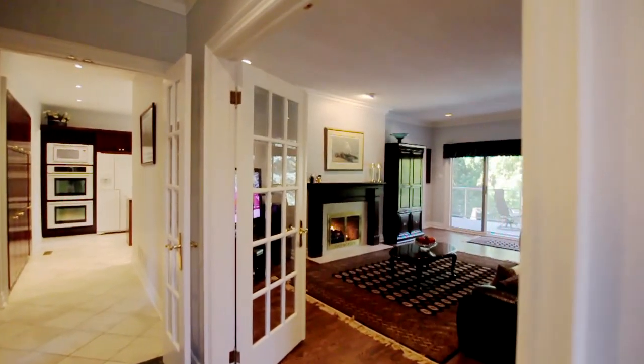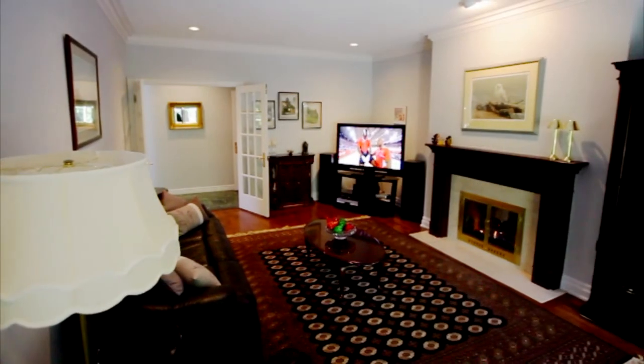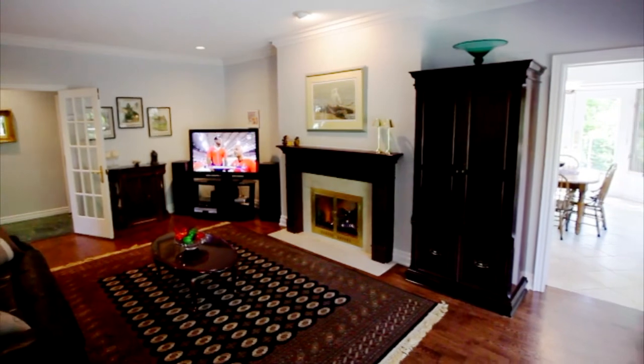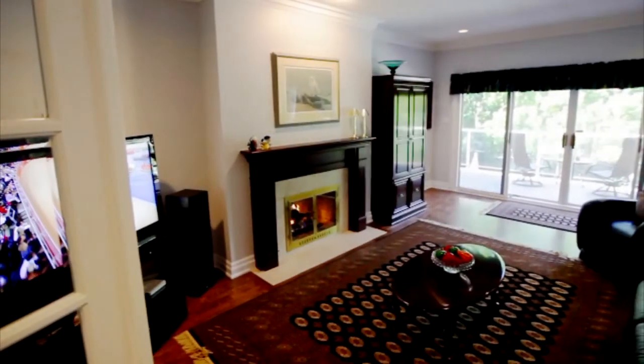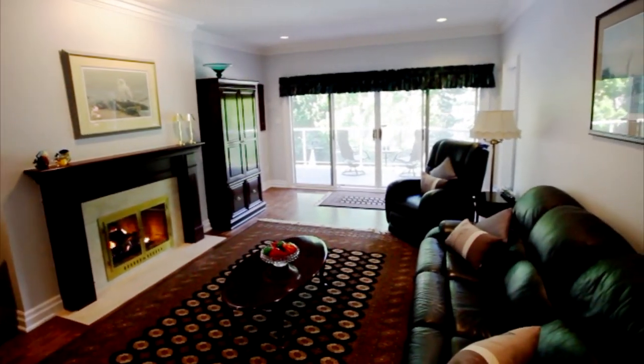Double French doors lead to the family room, which features a natural gas fireplace with wood mantel, lovely hardwood floors, and a wall of windows with access to the deck through sliding glass doors.